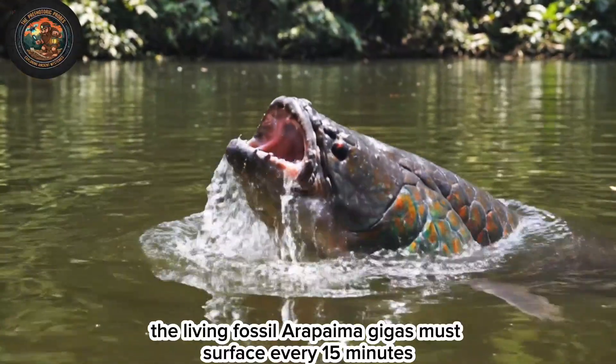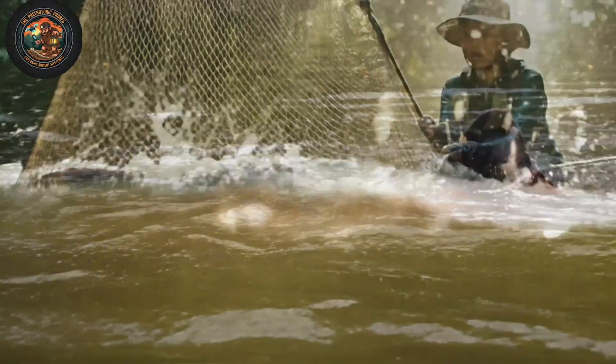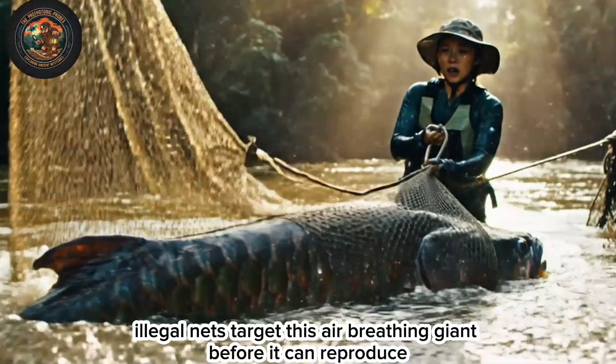The living fossil, Arapaima gigas, must surface every 15 minutes — its modified swim bladder acts as a lung. But the greatest threat isn't natural: illegal nets target this air-breathing giant before it can reproduce.